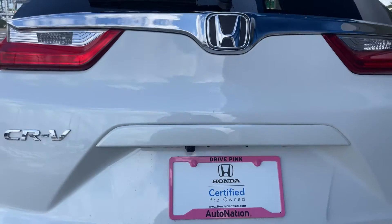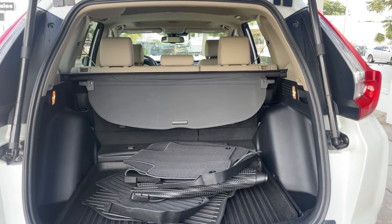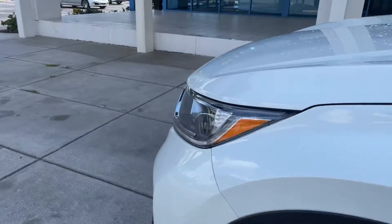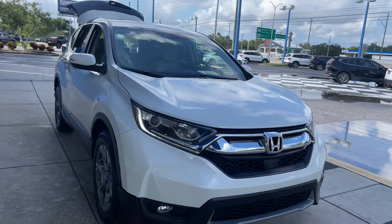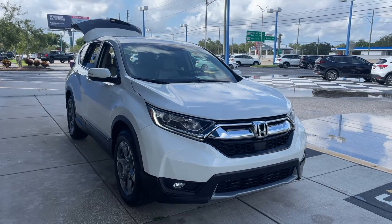Lots of storage in the rear, and the rear seats fold down for additional storage. This vehicle is powered by a 1.5 liter turbocharged engine, so it's real efficient and has power. And like all pre-owned vehicles, AutoNation Honda has a five-day, 250-mile money-back guarantee.